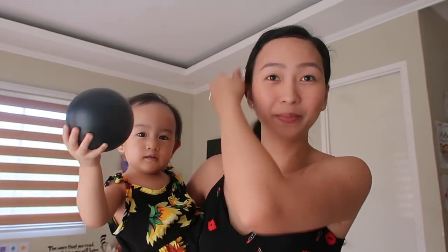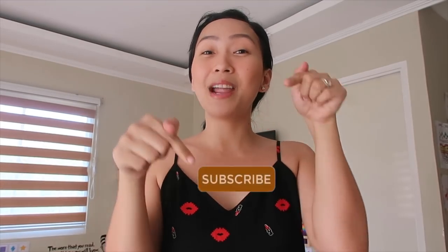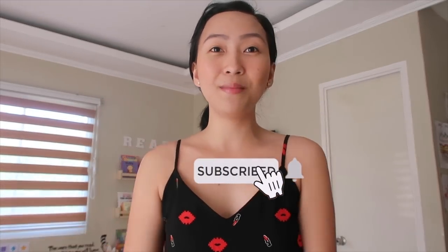Hello everyone, welcome for another video! Today we are very excited to share with you Aliana's Playroom! If you're new here, hello! I am Mami Cara, and Baba! I share anything about motherhood, parenting, and anything under the sun vlog. If you're interested in such content, click the subscribe button and the notification bell to get notified of our future videos!